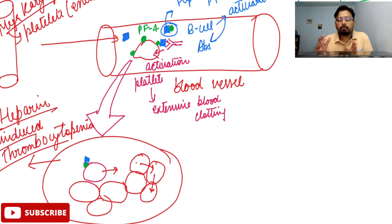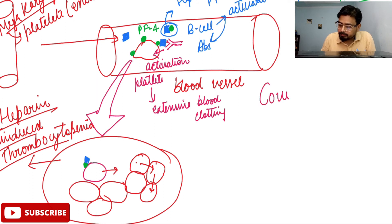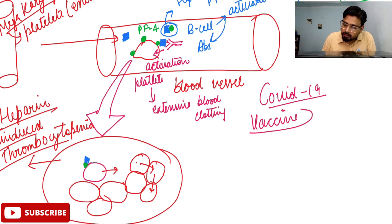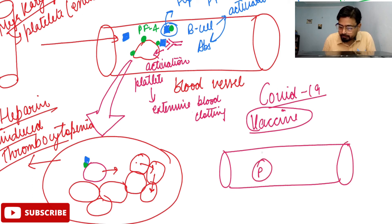This is the normal process happening to a very small number of patients who have been given heparin treatment. Now, what is the mechanism happening in COVID-19 vaccine related cases? As soon as you give the vaccine, these vaccines activate the same process. Here also, this is your blood vessel, this is your platelet, and it is showing your PF4.